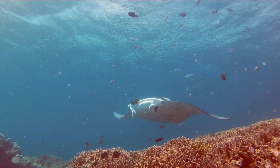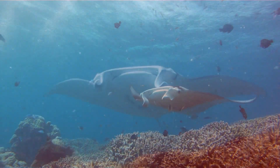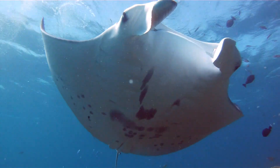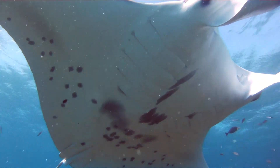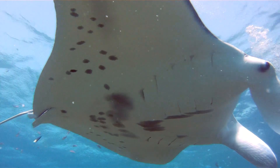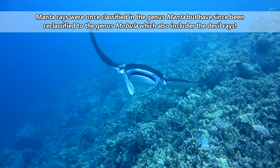There is more than one species of manta ray. Currently, there are believed to be two or three living manta ray species. However, these big fish have recently been reclassified from the genus Manta to be included in the genus Mobula, with the similar-looking devil rays. So, to keep things simple, we're just going to discuss the entire Mobula genus in this episode.